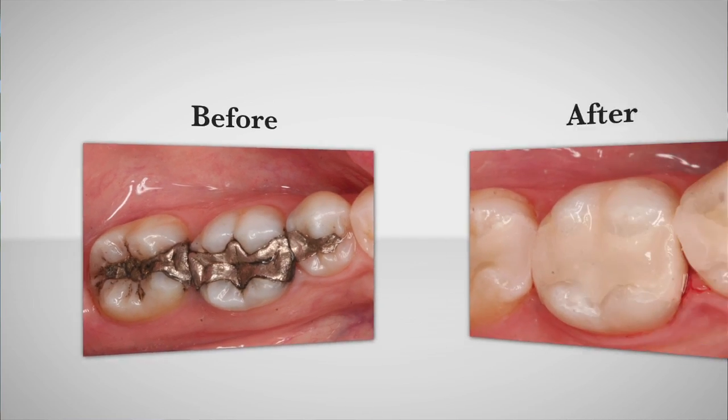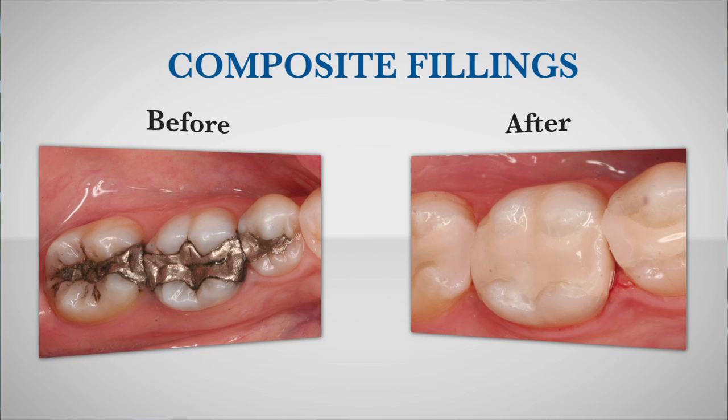A lot of our patients, when they've had a metal filling replaced with the white one, remark at how natural it looks and how attractive it is. It's the closest thing we have to a tooth right now, and if they're done right, they can hold up for years. I've had mine about 16 years now, and they're still going strong.